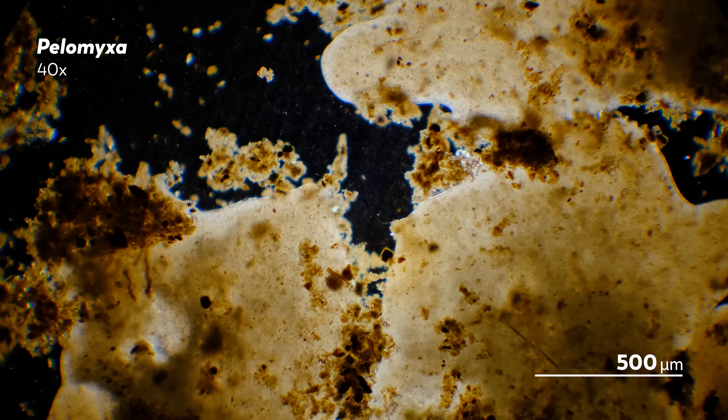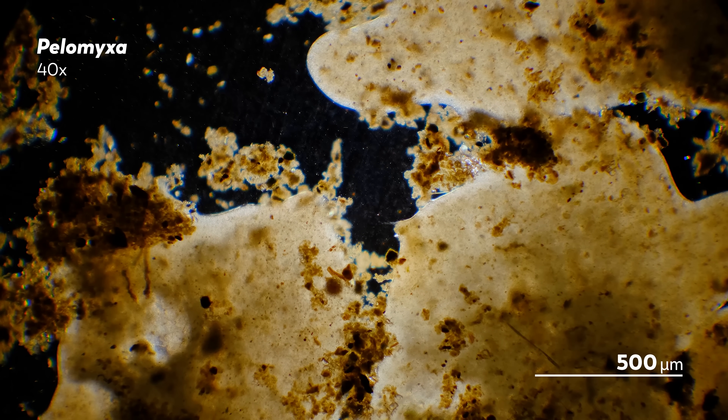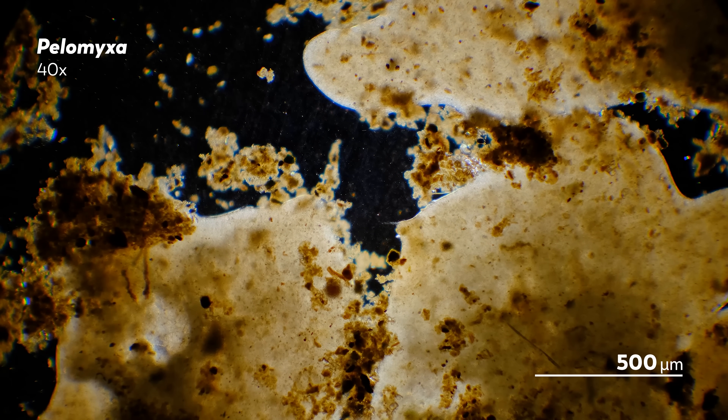So while calling them a sewage treatment plant may not seem like the most glamorous comparison, it is a life that probably works well for all microbes involved.